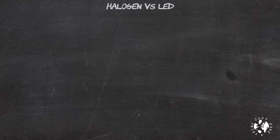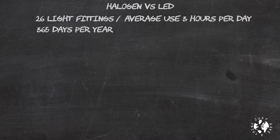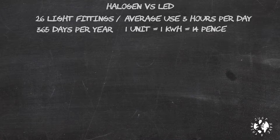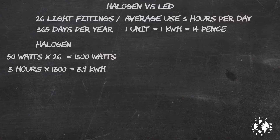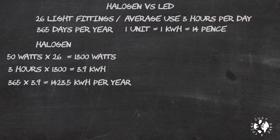That gets me thinking about the numbers. How does that work out over the course of a year given that I've got 26 lights? I've got 26 lights used on average about 3 hours a day, 365 days a year. One unit on your electricity bill is 1 kilowatt hour — how much energy a 1,000 watt appliance uses in one hour. My halogen bulbs are 50 watts each, so that's 1,300 watts total. 3 hours a day equals 3.9 kilowatt hours every day. Times 365 gives us 1,423.5 kilowatt hours per year. At 14 pence per unit, that's £199.29 per year.